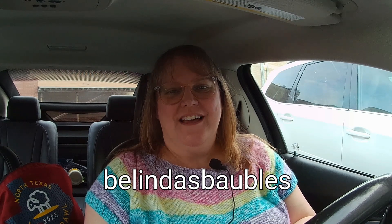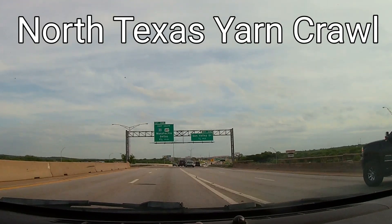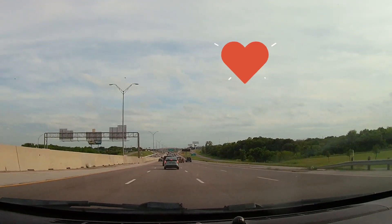Hi, my name is Belinda and welcome to Belinda's Baubles. This is the yarn crawl, day one. I apologize for the sound - it's not great, I know, but my new microphone didn't work with the computer.